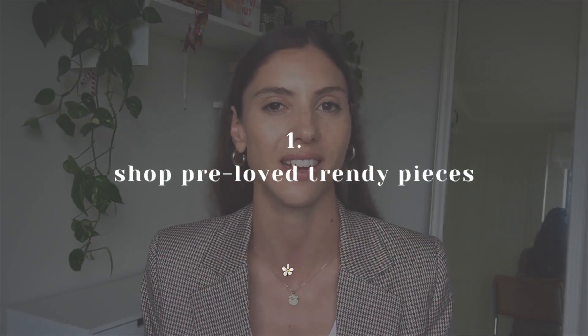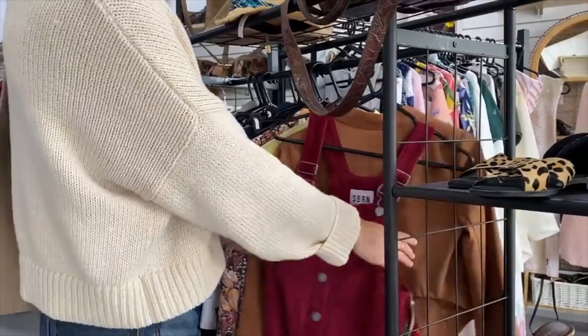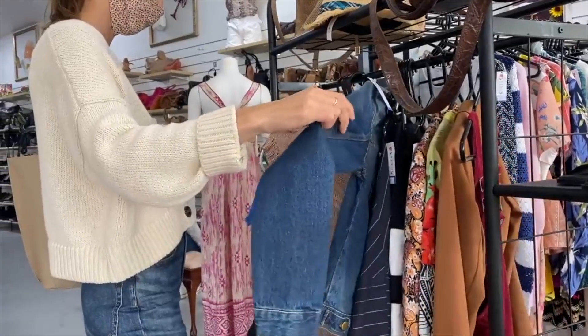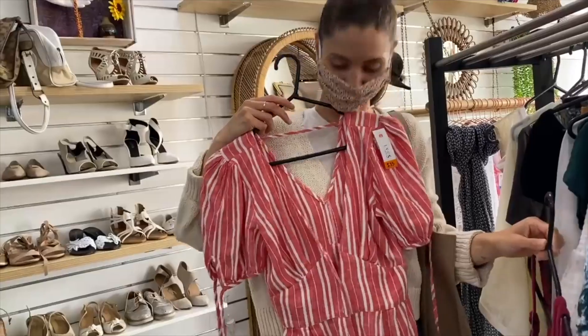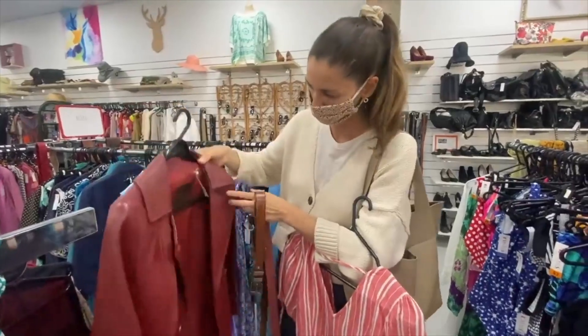Tip number one to look trendy the sustainable way is to shop pre-loved trendy pieces. Second-hand shopping is the best place to find trendy pieces. A lot of people sell trendy pieces for various reasons, so why not pick them up really cheaply at a second-hand online store or at a thrift shop.